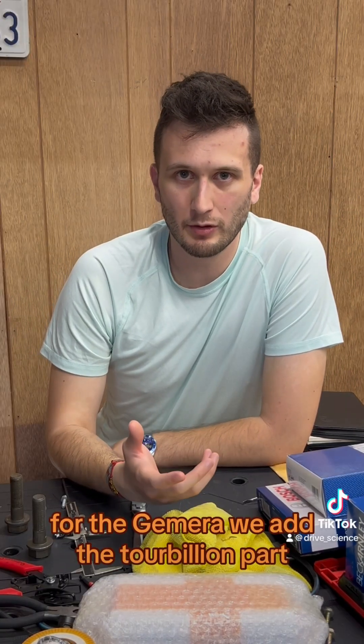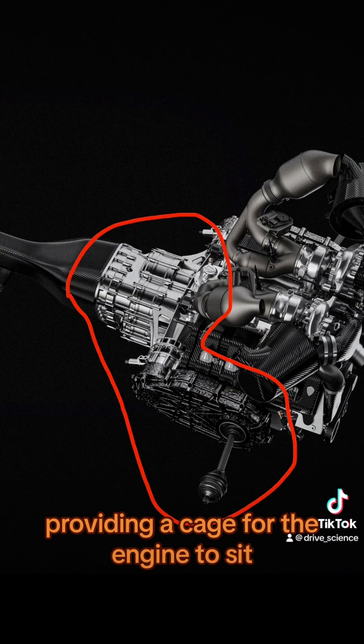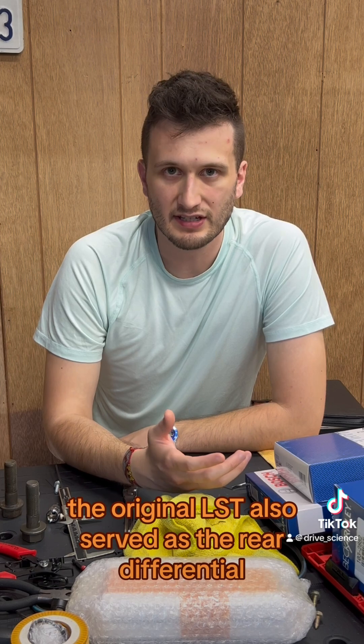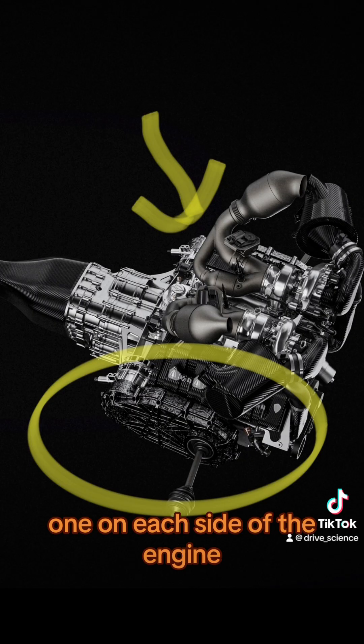For the Jumeirah, we add the tourbillon part. The tourbillon version of the LST is wrapped around the engine, providing a cage for the engine to sit in. The original LST also served as the rear differential, which has now been separated into two parts — one on each side of the engine.